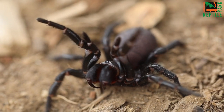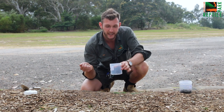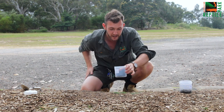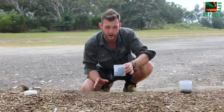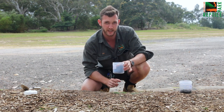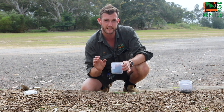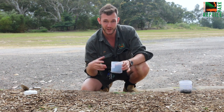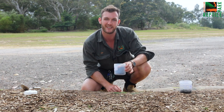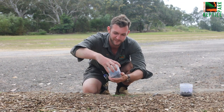Now you've got your funnel-web spider safely contained in a jar, but we're not done yet. What we need to do now is take a little bit of damp soil from the garden, or perhaps even a damp ball of cotton wool, and pop it in the jar with the spider. The spider needs a little bit of moisture — they can dry out quite quickly. By providing it with that soil or that cotton wool, you're keeping that funnel-web spider nice and happy and healthy until you get it to one of our various drop-off points throughout the Sydney region or to us here at the Australian Reptile Park. And of course, whack the lid on and you're good to go.